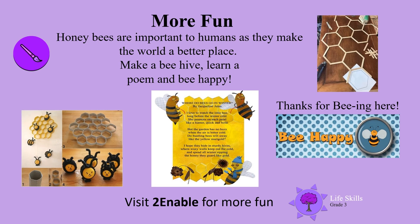More fun! Honey bees are important to humans as they make the world a better place. That is so true. Have a look at these pictures here — you could make a beehive, you could learn this poem, and you could use sticks to make the shape of the beehive. And very importantly, be happy! Thank you boys and girls for being here. See you next time!